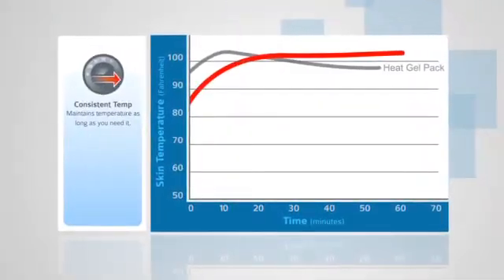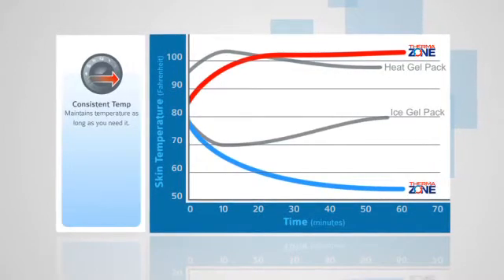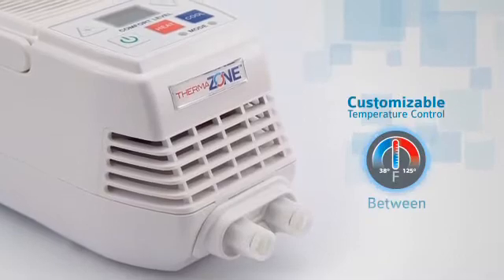And unlike ice or gel packs, it delivers a constant and controlled temperature throughout therapy for a faster recovery. ThermoZone also lets you determine the best treatment for each patient based on time and temperature.